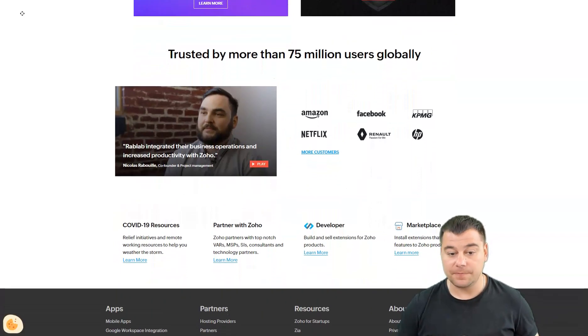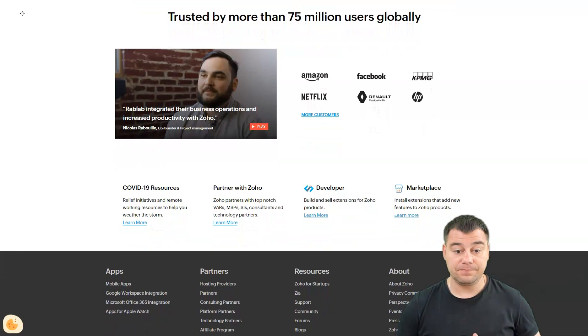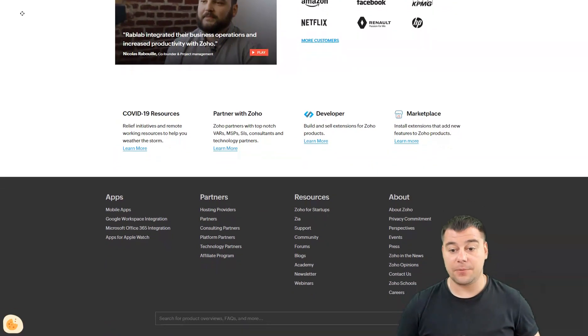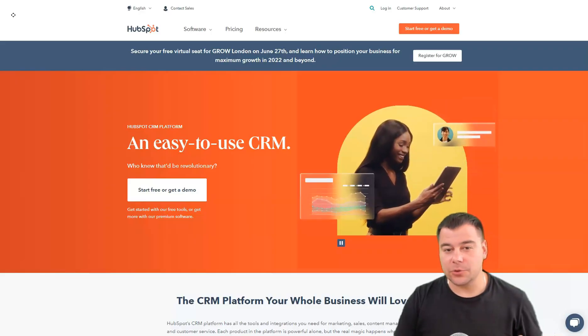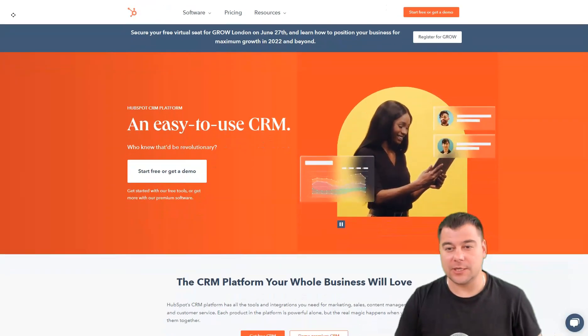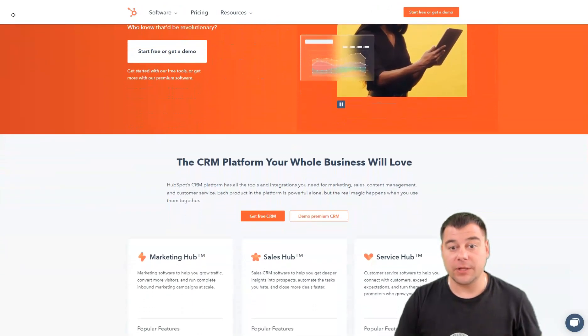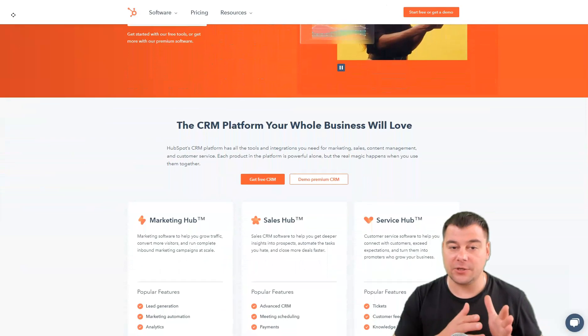The pros of Zoho CRM are: a deep feature set, near-total customizability especially with the Canvas builder, a flexible AI layer at higher price tiers, and integrated gamification features. The cons are: most advanced features are only accessible at the higher price tiers.